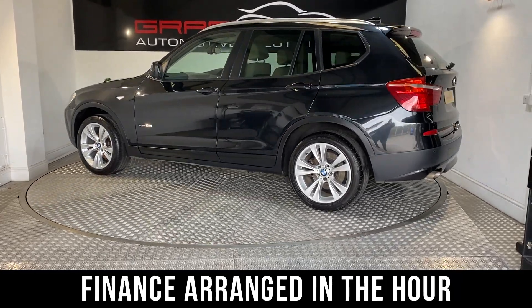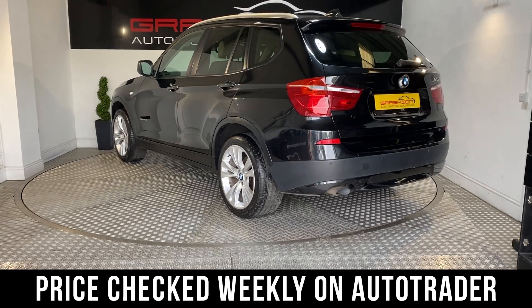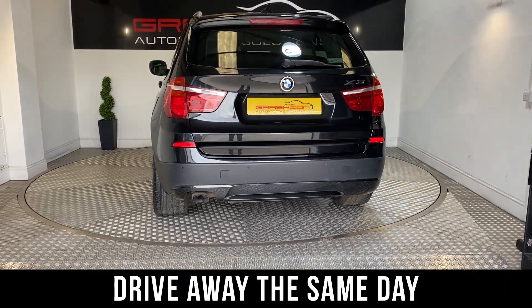Your finance can be arranged within the hour. All our cars are price-checked every week on AutoTrader, and are ready to drive away the same day.